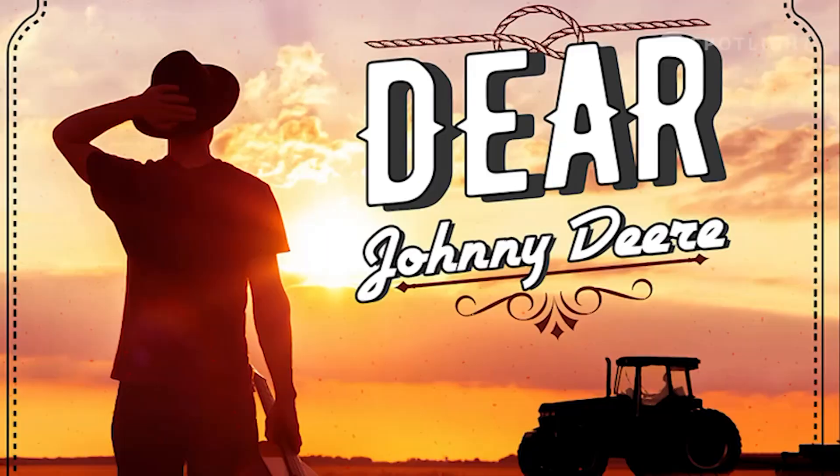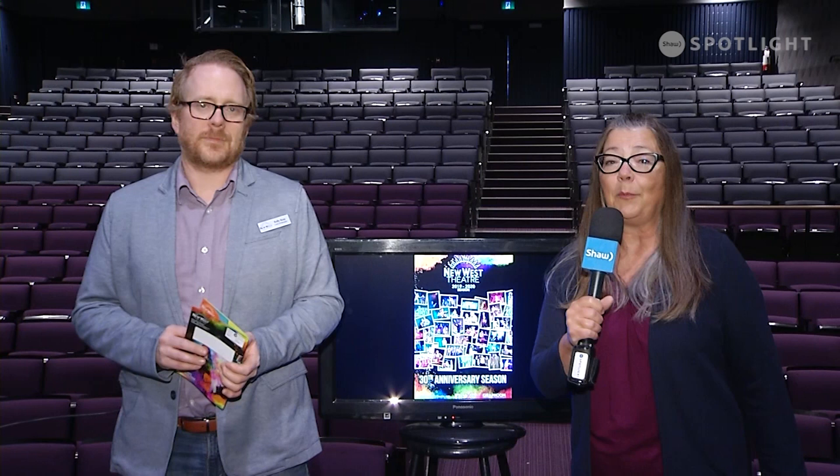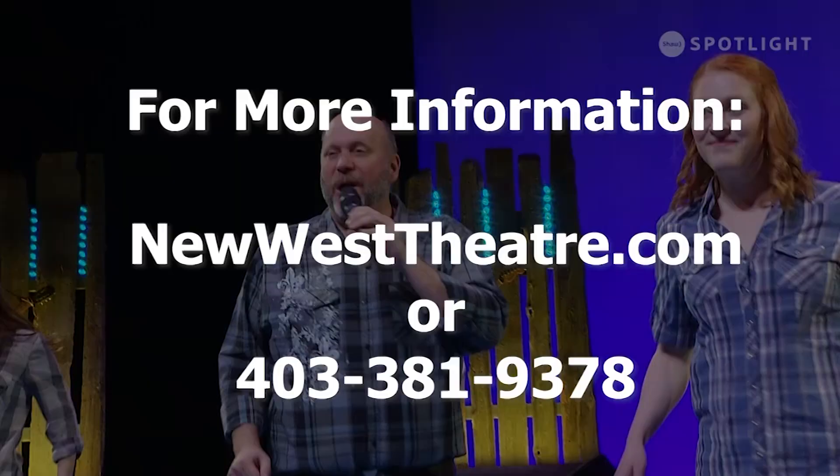Moving into March, we have a special show — an original Canadian musical called Dear Johnny Deer. It touches on the country roots that make Alberta and make Lethbridge such a special community. That runs March 4th to 14th, 2020. Along with our Yates and Sterndale Bennett shows, we're also doing work with the Galt Museum down at Fort Whoop-Up and performing out at Empress with a show called Roots.